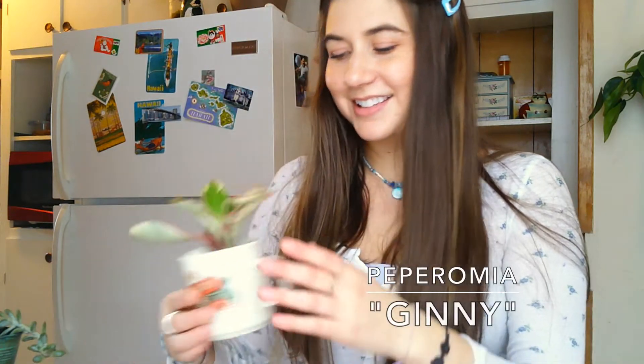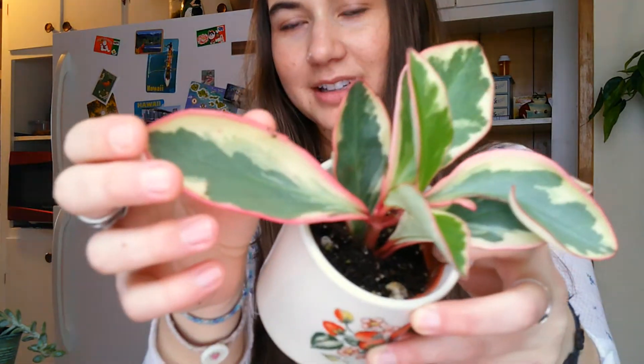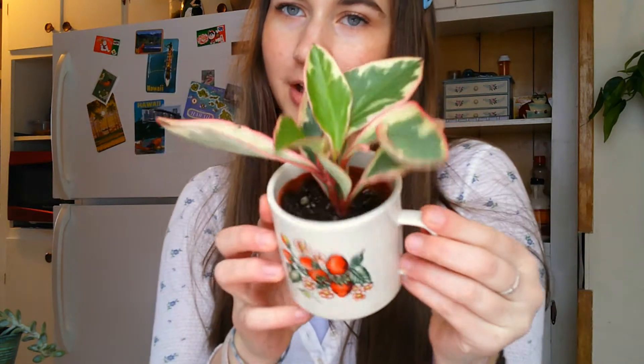Finally in the peperomia family, I have a Peperomia ginny, which I also just got from the grocery store. Look at the red around the edges of the leaves! This one is great because I love Harry Potter and just the name Ginny with the red around the edges makes me think of Ginny Weasley.